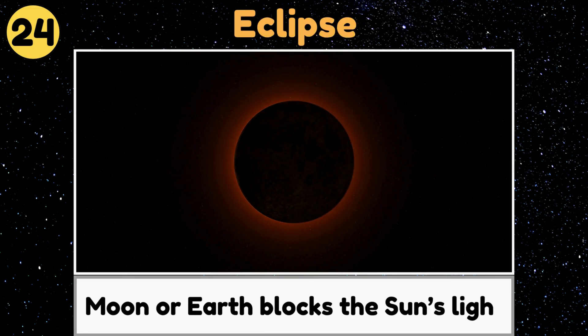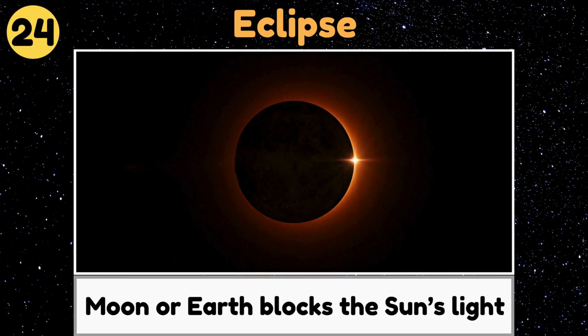Eclipse. An eclipse is when the moon or Earth blocks the sun's light, making the sky go dark for a little while.